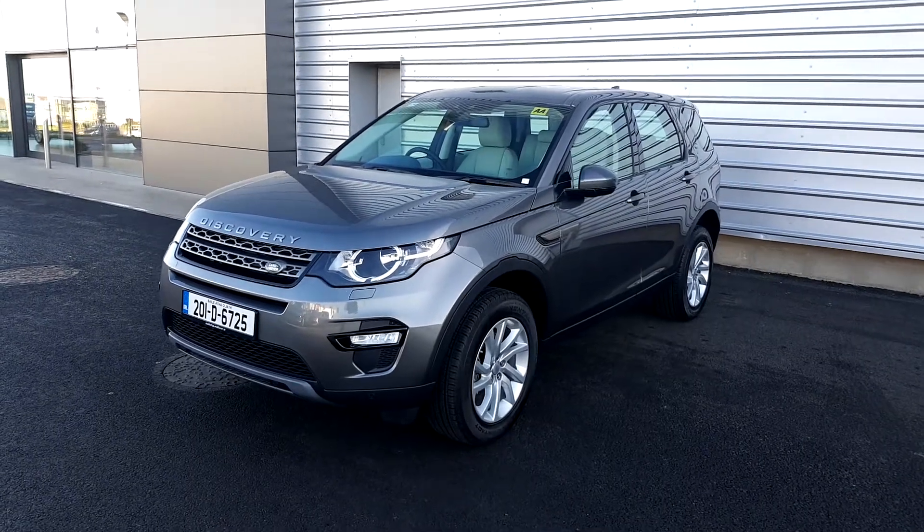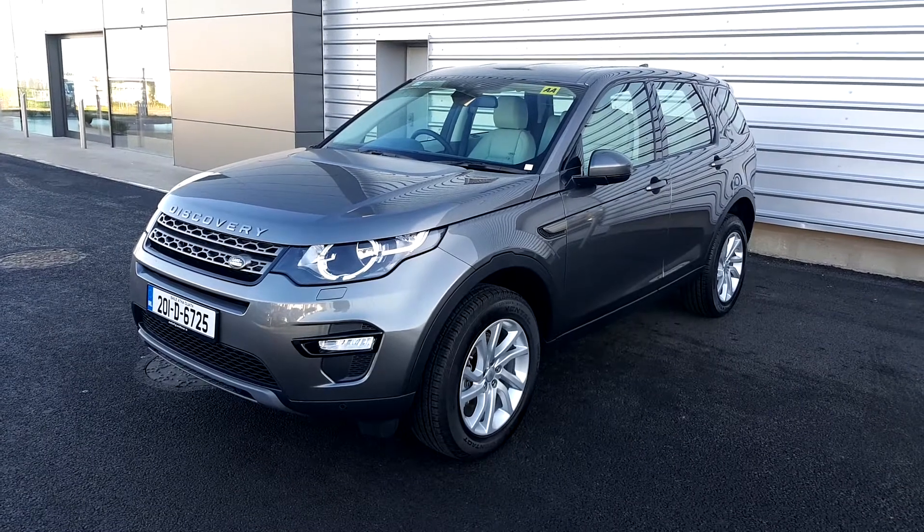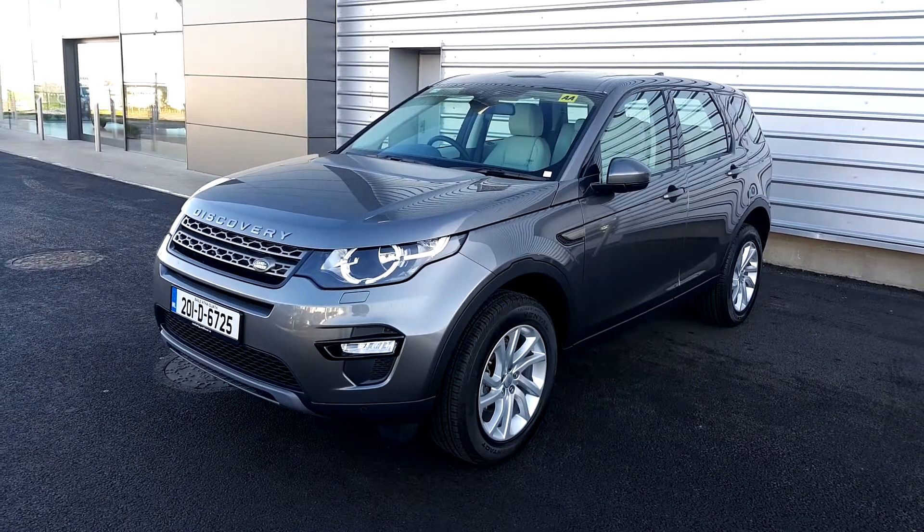Hello, welcome to GeoDeFi Land Rover. Today we have a 2020 Land Rover Discovery Sport TD4 SE 7-seater in Chorus Grey metallic.